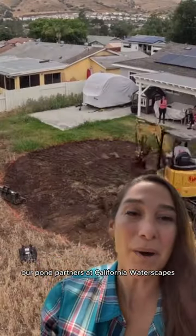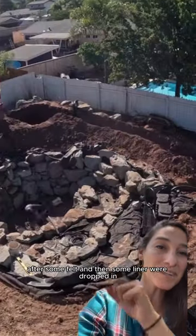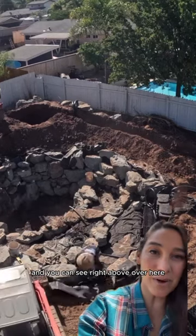After it was completely covered up, our pond partners at California Waterscapes came in to start excavating the interior of the pond. After some felt and then some liner were dropped in, the rocks were placed strategically.